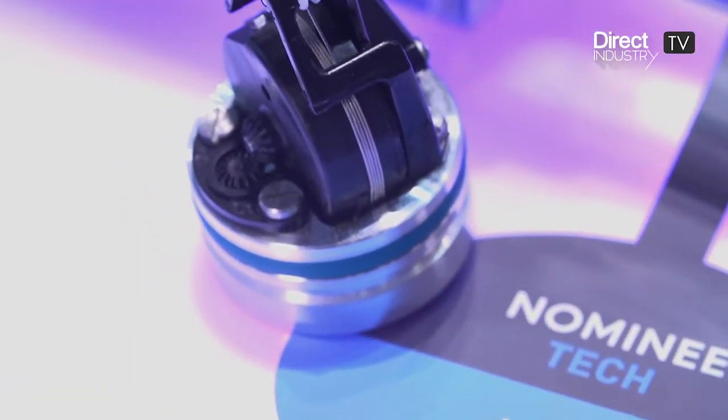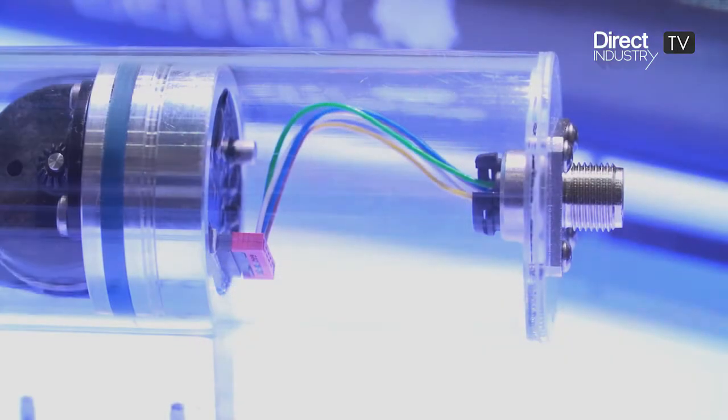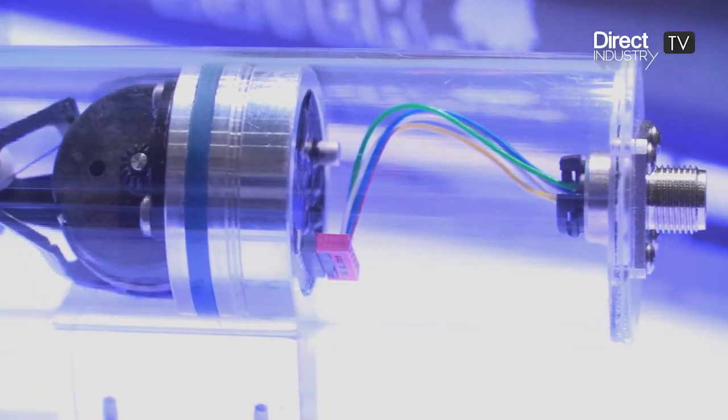Today I would like to talk with you about the SGH10. The SGH10 is a wire-actuated encoder for measuring the direct stroke, the direct position of a hydraulic cylinder.